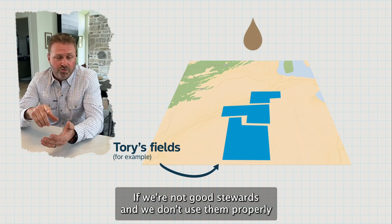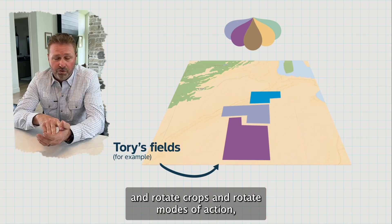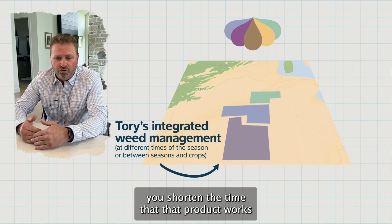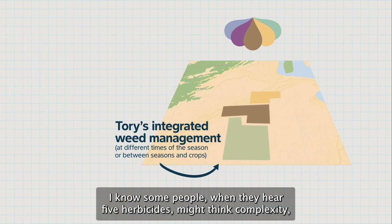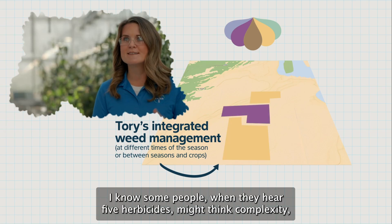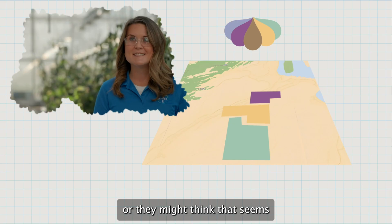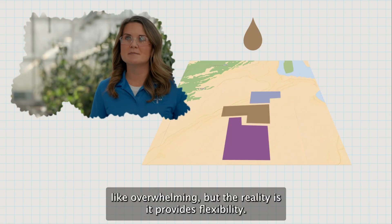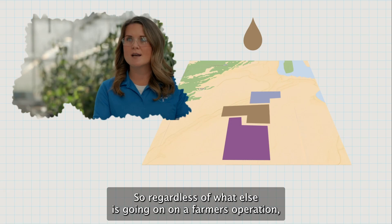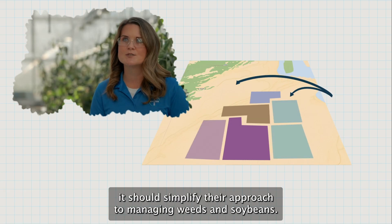I try to use different modes of action as often as I can. If we're not good stewards and we don't use them properly and rotate crops and rotate modes of action, you shorten the time that that product works well against the weeds we're trying to control. Some people when they hear five herbicides might think complexity or that it seems overwhelming, but the reality is it provides flexibility so that regardless of what else is going on on a farmer's operation, it should simplify their approach to managing weeds in soybeans.